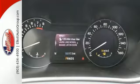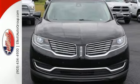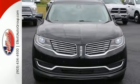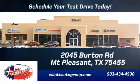It's time for you to enjoy the dynamic elegance of this Lincoln MKX. Take it for a test drive today. Schedule your test drive today. We're located just off I-30 on Burton Road in Mt. 353.